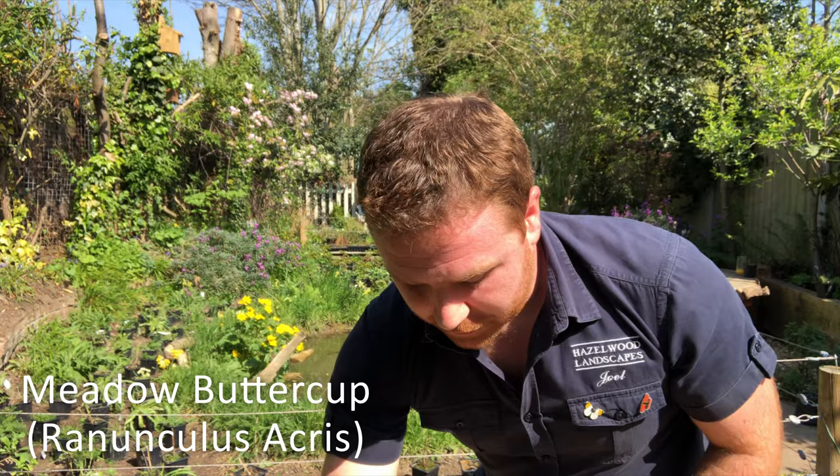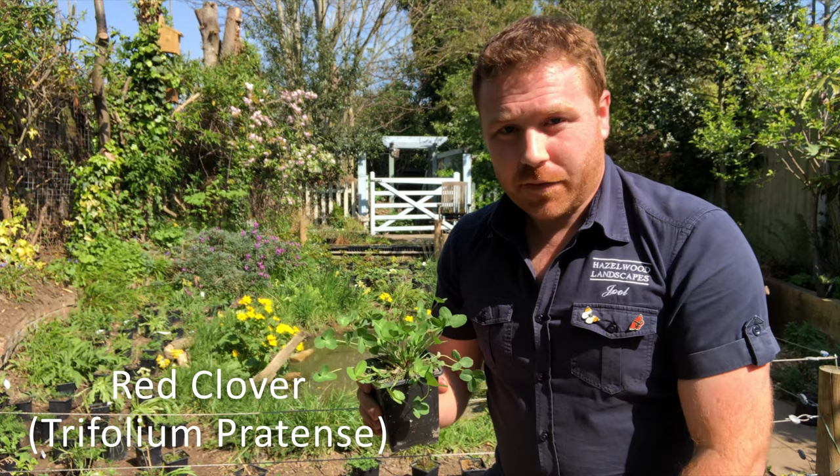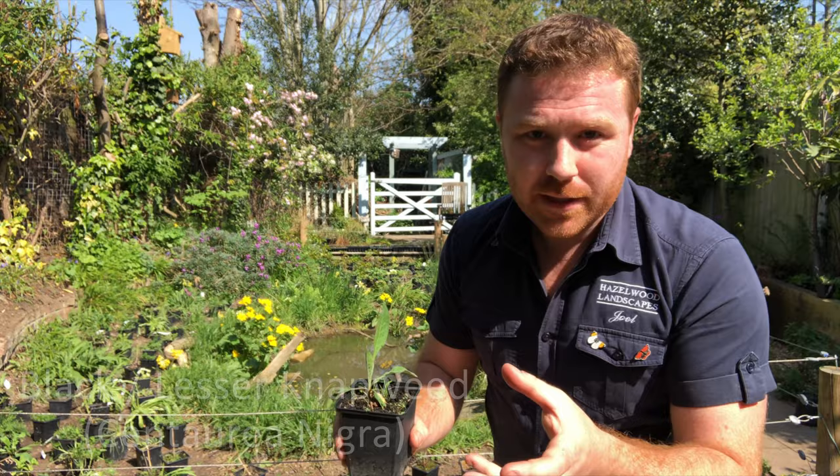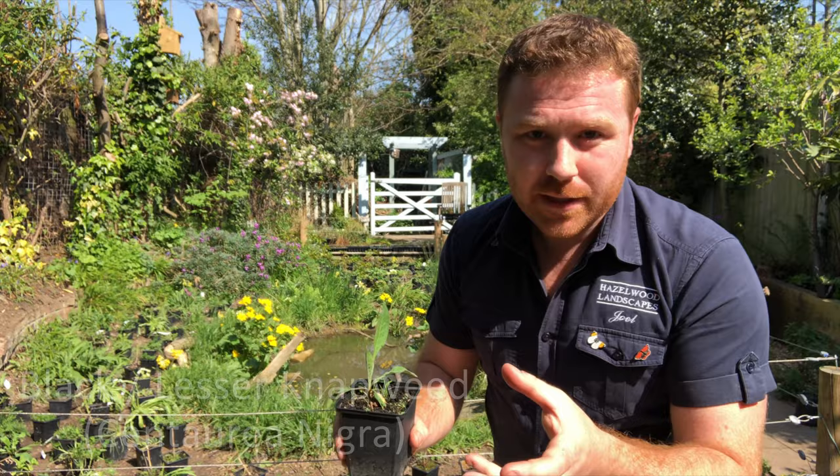Red clover is fantastic for bees and a whole array of other insects as well. It's low growing and will take nicely to regular cutting if you want to create a nectar lawn. And also lesser knapweed, or black knapweed.